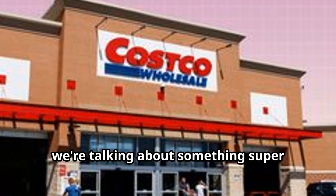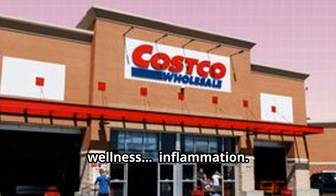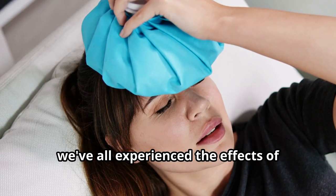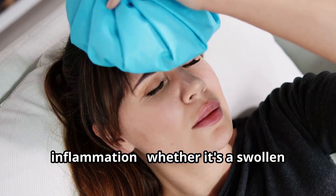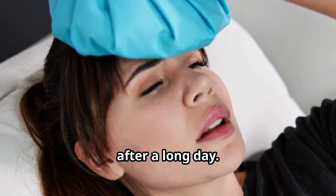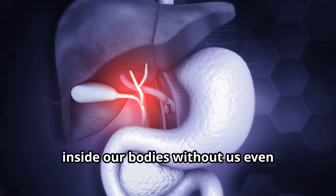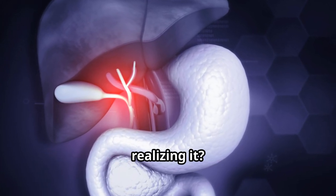Hey everyone, today we're talking about something super important for our overall health and wellness: inflammation. We've all experienced the effects of inflammation, whether it's a swollen ankle after a workout or that achy feeling after a long day. But did you know that chronic low-grade inflammation can be going on inside our bodies without us even realizing it?